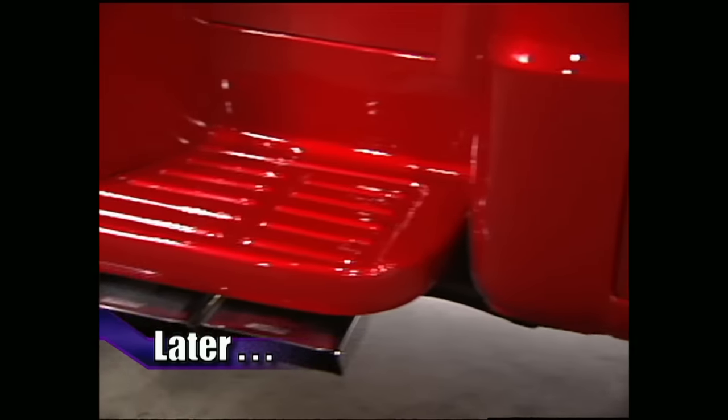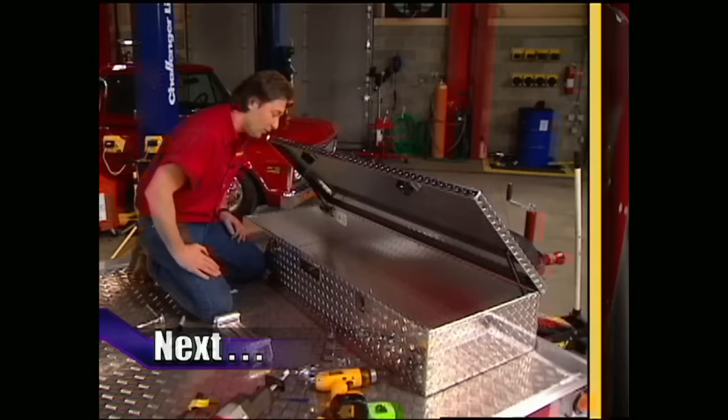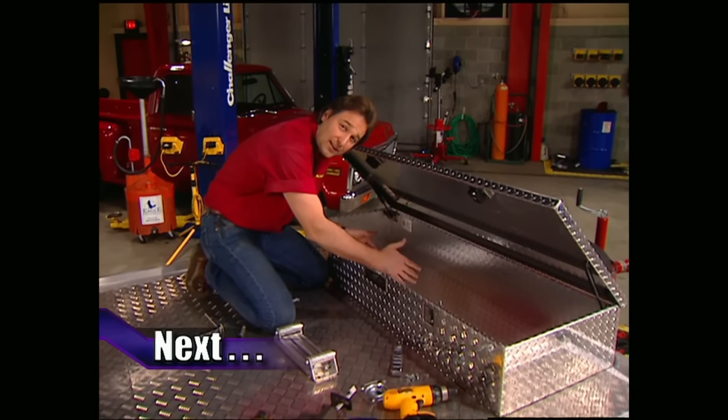Later on Trucks we've got a 1970 C10 to show you that's about as good as it gets, but up first we're going to finish showing you how to set up the ultimate toy hauler.